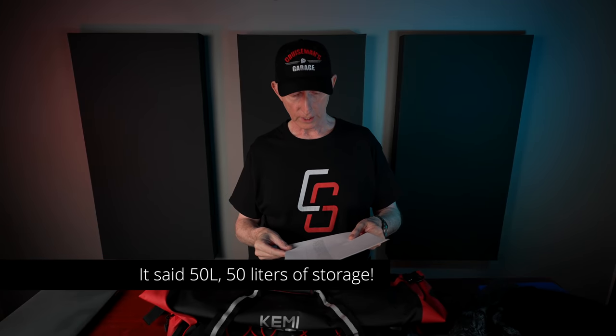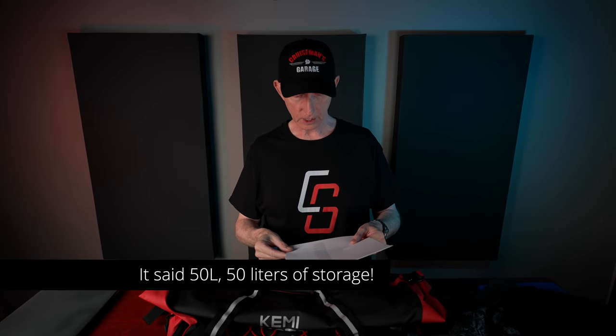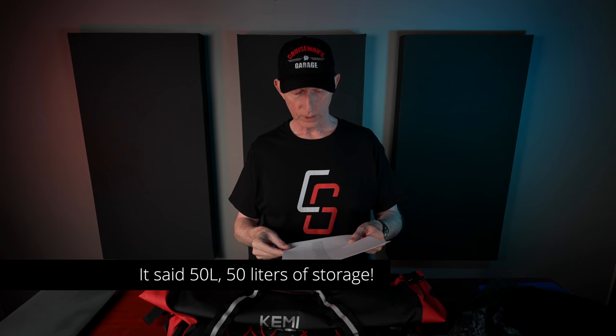The listing says "large capacity and fixable" — I think they mean flexible. This is one of those foreign translations on Amazon. It can hold heavy winter warm items such as helmets, down jackets, windproof jackets, gloves, and hats.